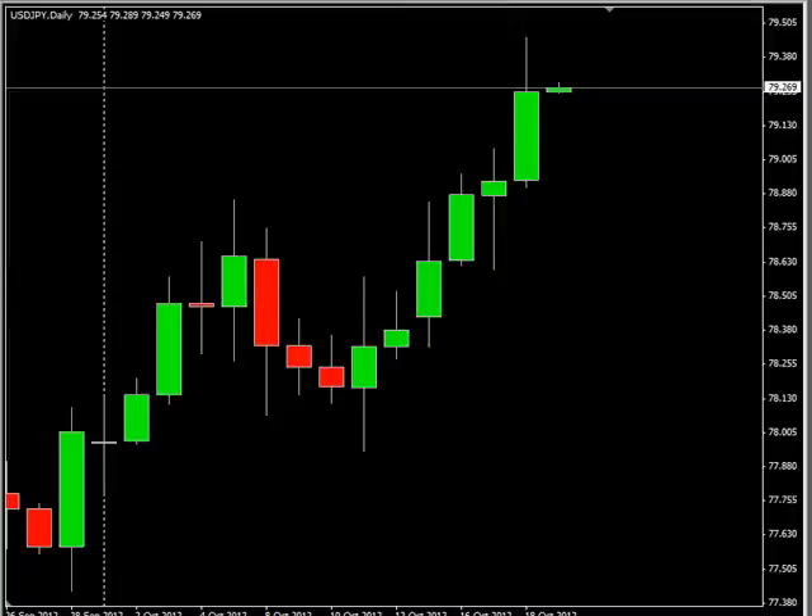Now let's go back to the charts. You can see we have six sessions in a row that the USD/JPY pair has been up. There is a possibility of a reversal, especially considering the long candle we had today. However, we are looking for it to potentially go as high as 79.66, possibly as low as 78.63. Look for some resistance around 79.50 and some support around 78.95.